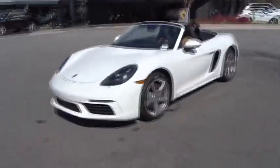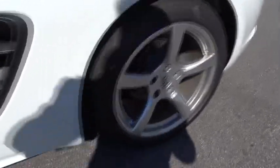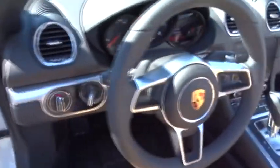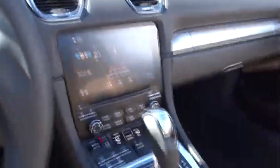Here are some of this vehicle's great options: backup camera, cruise control, trip computer, power door locks, electronic stability control, day and night rearview mirror, outside temperature gauge, engine immobilizer, body color door handles, four-piece floor mat set.